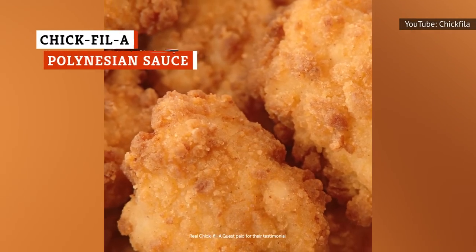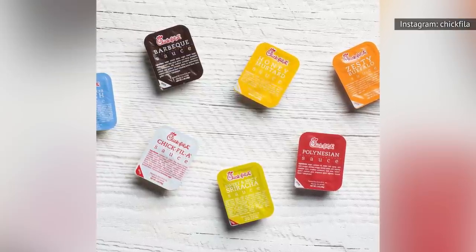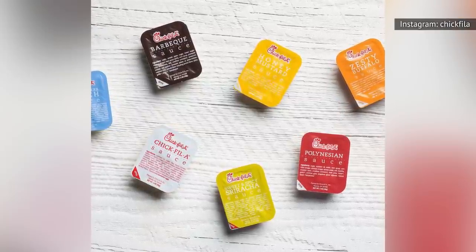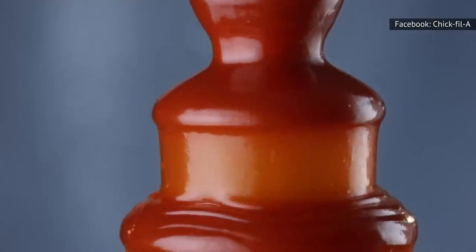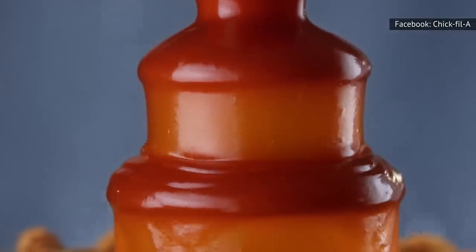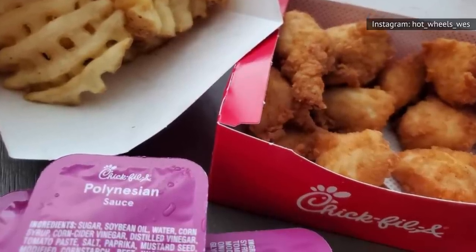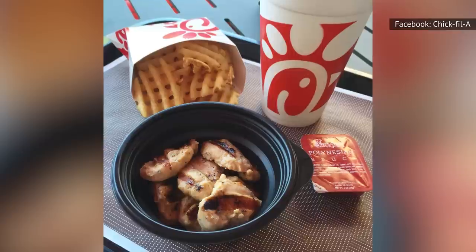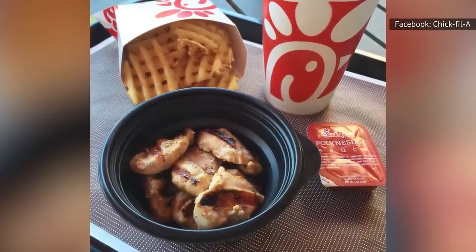Chick-fil-A, the chicken-centric fast food chain, offers customers a whole bunch of dipping options to pour over their sandwiches and plunge the tenders into. You have your basic stuff like honey mustard, ranch, and barbecue, but the chain also offers Polynesian sauce, which is where your meal takes on an especially unique flavor. The sauce has a deep purple color and delivers sweet flavors with quite a tangy element. The Polynesian sauce is made with sugar, corn syrup, garlic powder, ground mustard, beet juice, and vinegar.